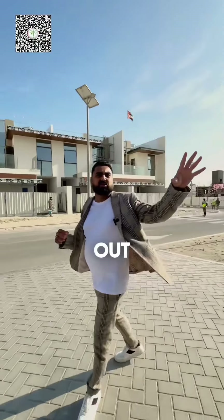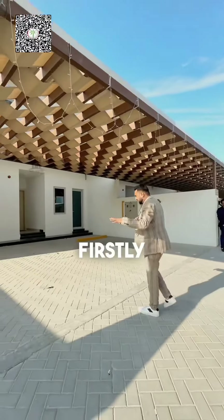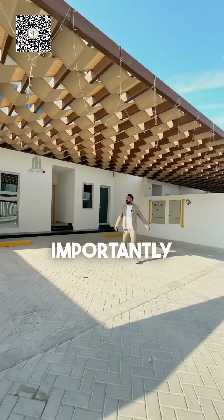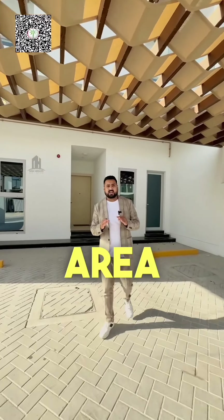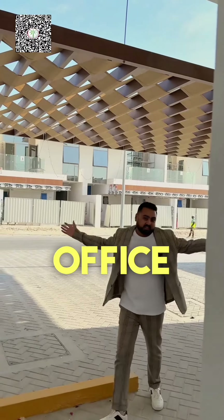Let's check out why this townhouse gives the feel of a villa. Firstly, you get three covered car parking, and you can park three extra cars here as well. The size is impressive — 4,200 square feet as built-up area and 2,600 square feet as plot area. There's also a maid's room which you can use as a home office.